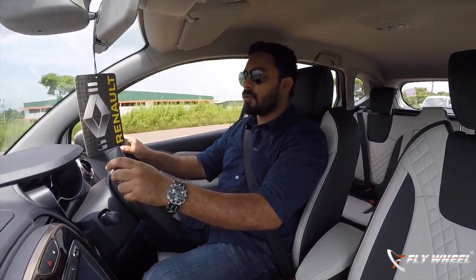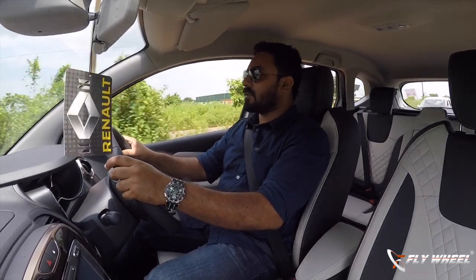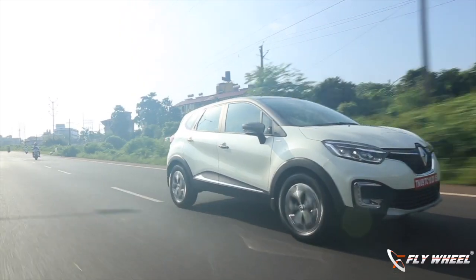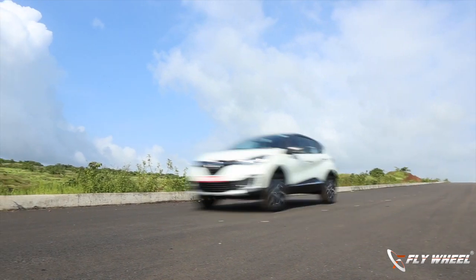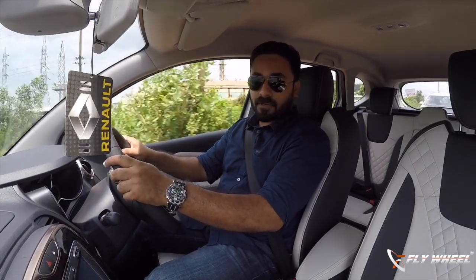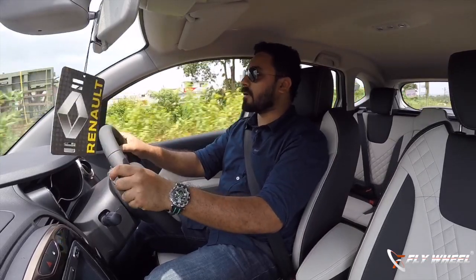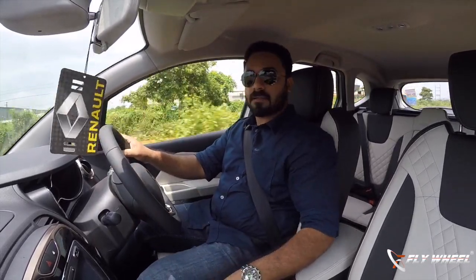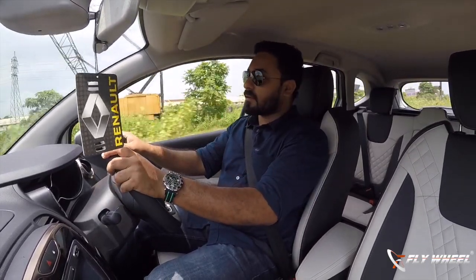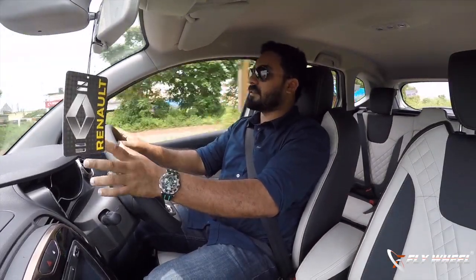Renault India is now introducing a new premium crossover SUV to extend their success in India, called the Captur. It is a global model which has been sold in millions and has been very successful for Renault. They are now introducing the new Captur to India to compete with rivals like the Hyundai Creta and Maruti S-Cross. The price is still not announced, but considering the dimensions and displacement, it falls in that segment.